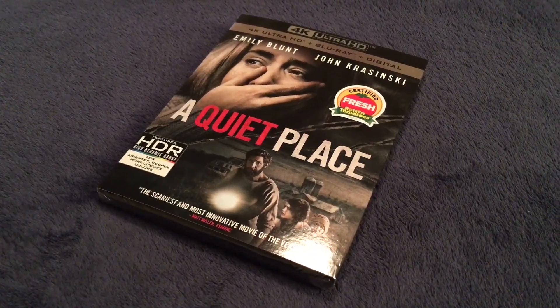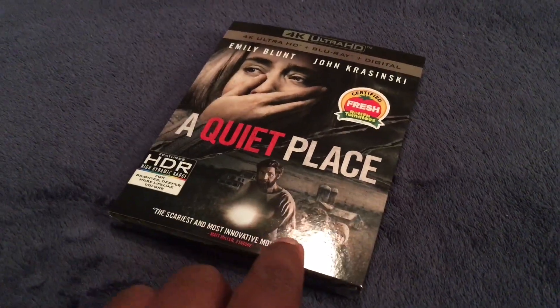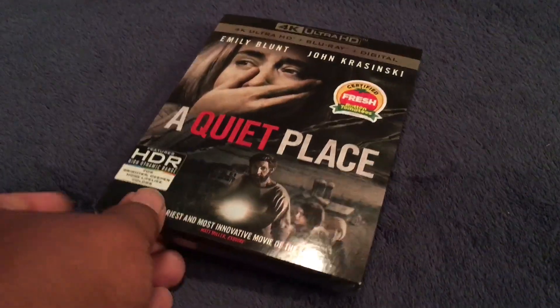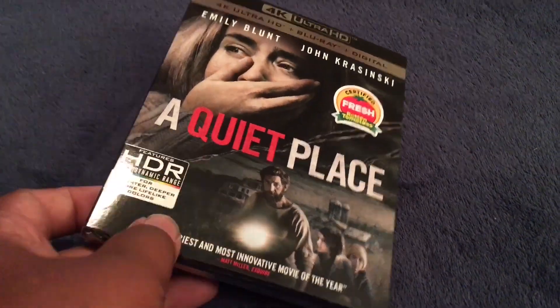This is the front of the package. You have Emily Blunt covering her mouth and you have John Krasinski and the two kids right here. Nothing is embossed on the slipcover. It is certified fresh on Rotten Tomatoes. Here is the spine with the same shot of Emily Blunt covering her mouth.